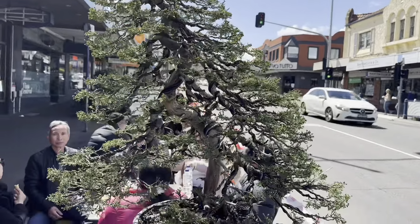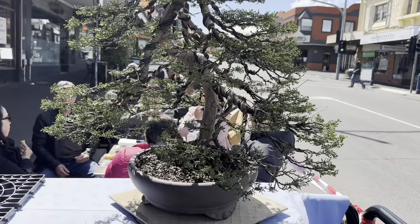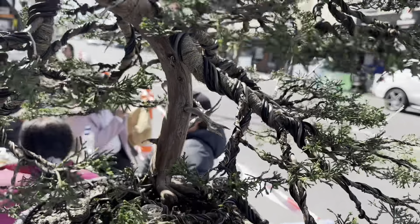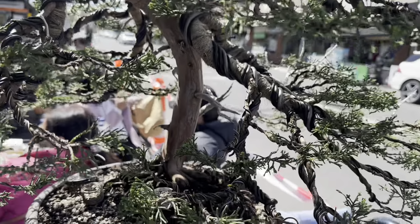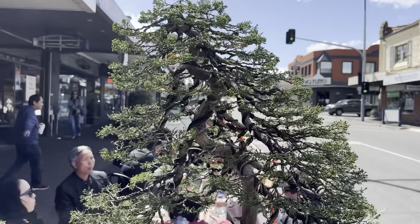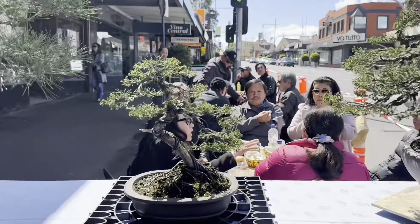This is a very, very tall shimpaku - really nice trunk. It's a bit bright but the trunk's got that nice light golden-brown color, so they've done it nicely. And there's a small little shimpaku here as well.